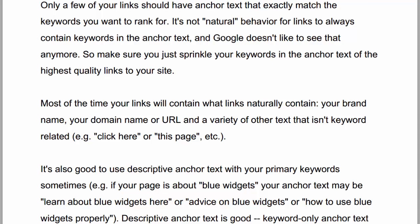Most of the time your links will contain what links naturally contain — your brand name, your domain name or URL, and a variety of other text that isn't related to the keywords, like 'click here' or 'this page.' It's also good to use descriptive anchor text with your primary keywords sometimes. That is, if your page is about blue widgets, your anchor text may be 'Learn about blue widgets here,' or 'Advice on blue widgets,' or 'How to use blue widgets properly.' Descriptive anchor text is good.